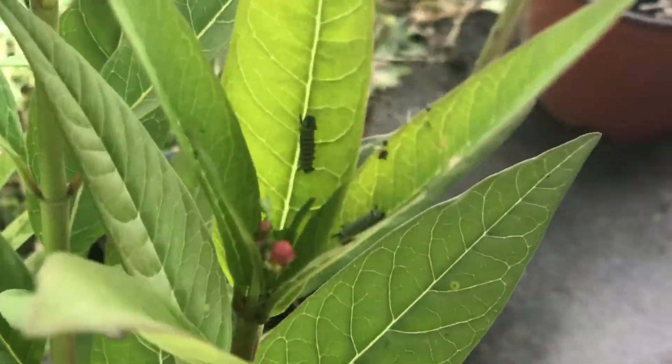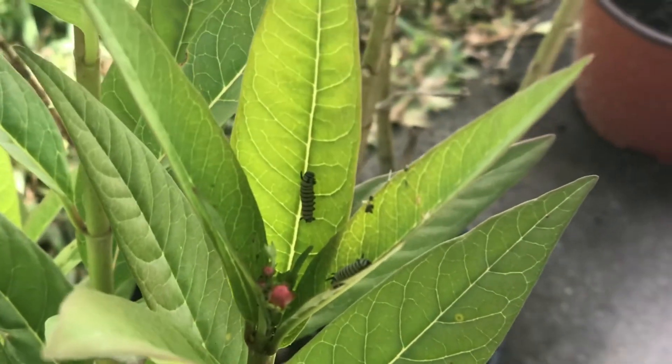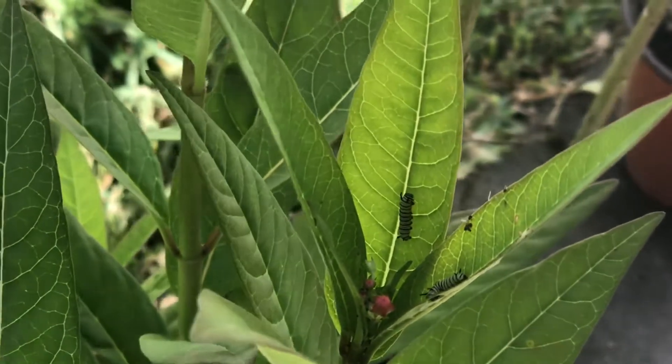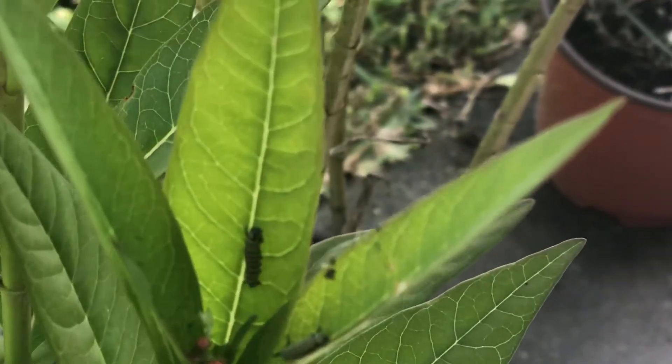We were just about to put the butterfly down on the milkweed and then it flew away. I noticed there were some little caterpillars on the plants, so it looks like a butterfly laid eggs recently and they just hatched — so that's cool.